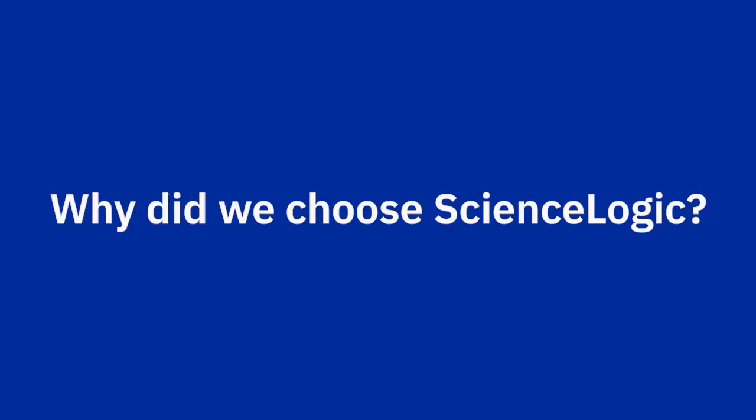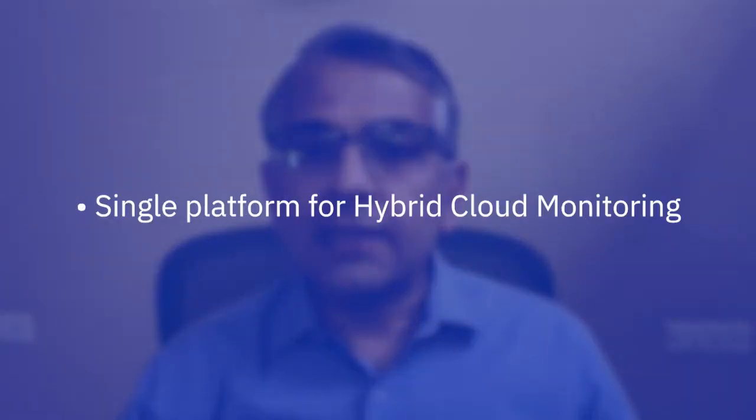IBM selected the ScienceLogic platform as a standard for our multi-cloud management services offering after evaluating a number of leading solutions on the market. Our reasons for choosing ScienceLogic were threefold. First, ScienceLogic will provide a single platform that delivers greater operational visibility across traditional data center and multi-cloud environments.